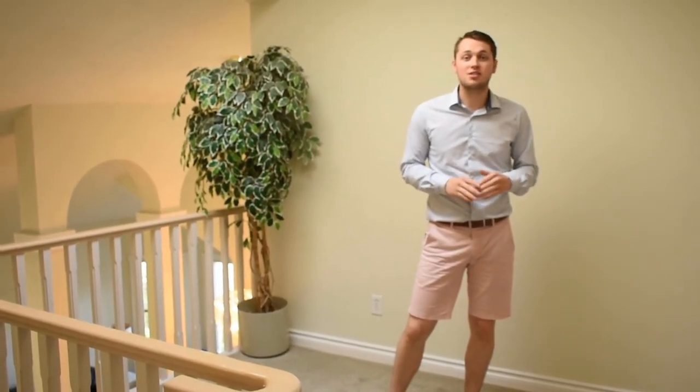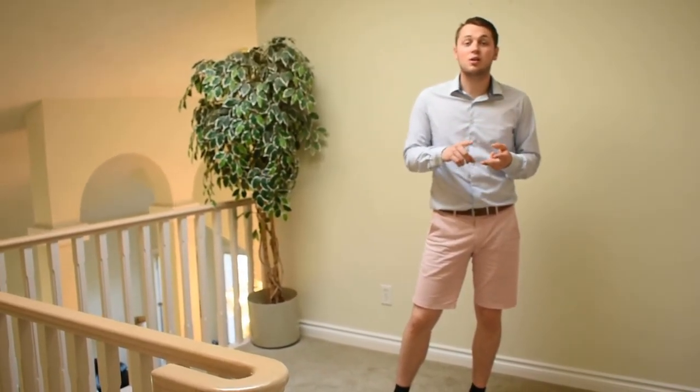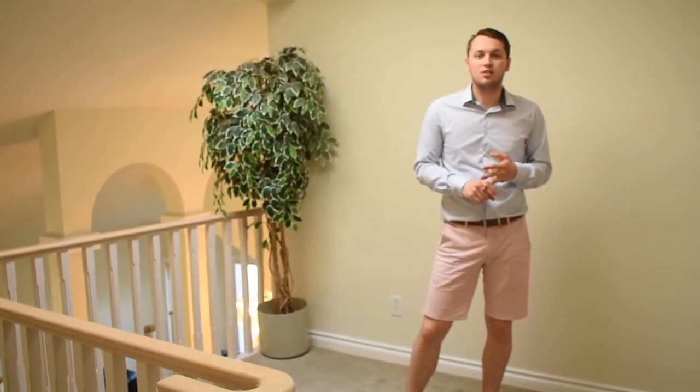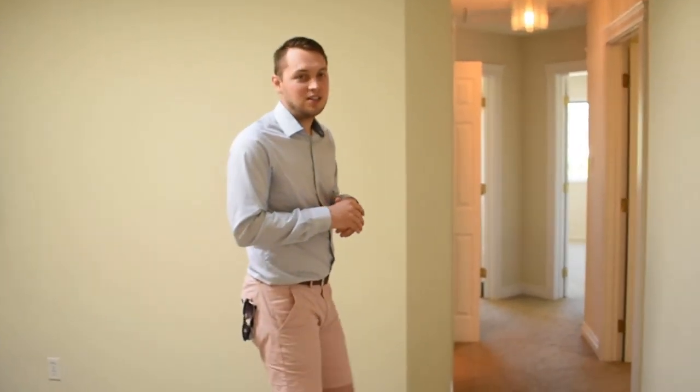Greeting you at the top of the stairs is this great quaint little space. It could be maybe an office, a computer area, or a reading nook. It has this gorgeous skylight that shines down on you while you're doing whatever you've got to do.